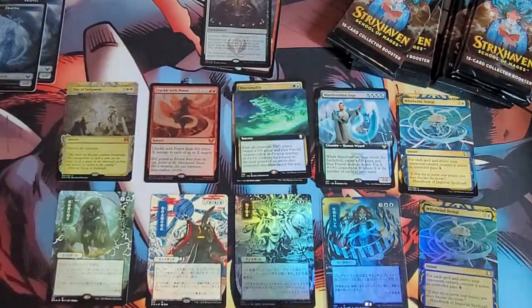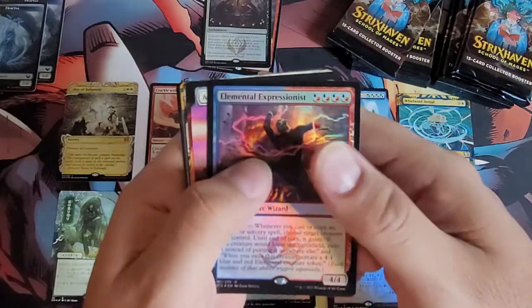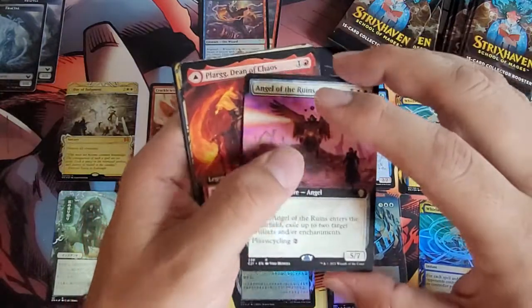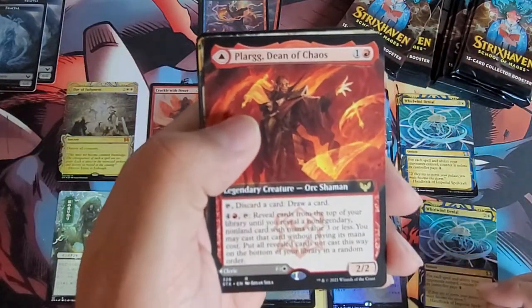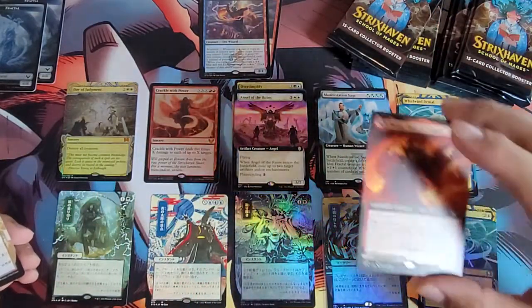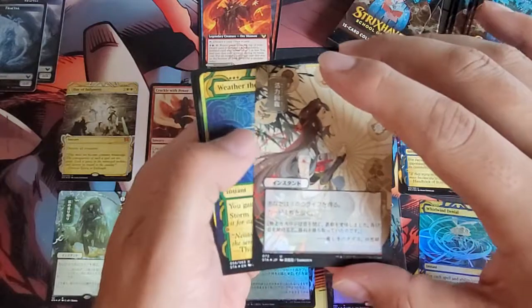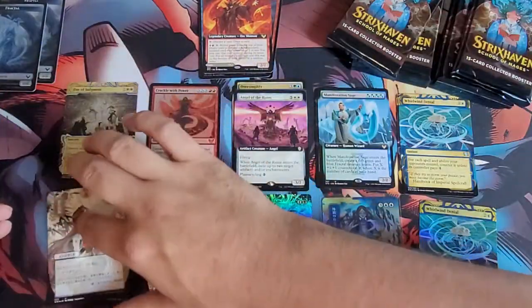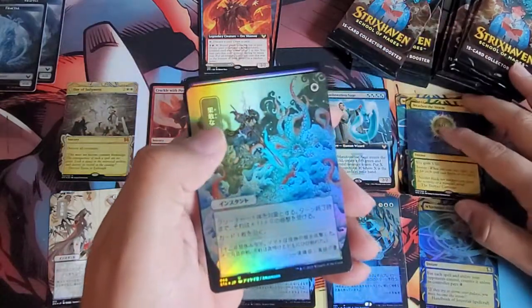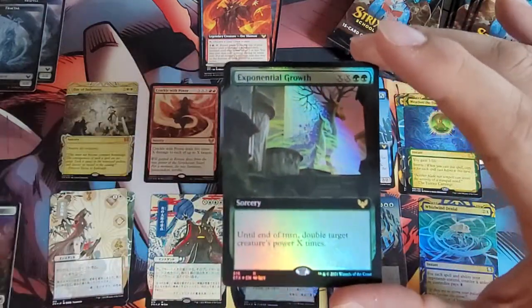Oh no, well there goes that. We have Elemental Expressionist, Angel of Ruins — that's a cool looking card. Pleric Dean of Chaos. So many variants. We have our Japanese alternate art here. We've got Weather the Storm, and then another Japanese alternate art in foil. In the back we have Exponential Growth. There are so many variations it's hard to build piles — you'd need like 15 piles.